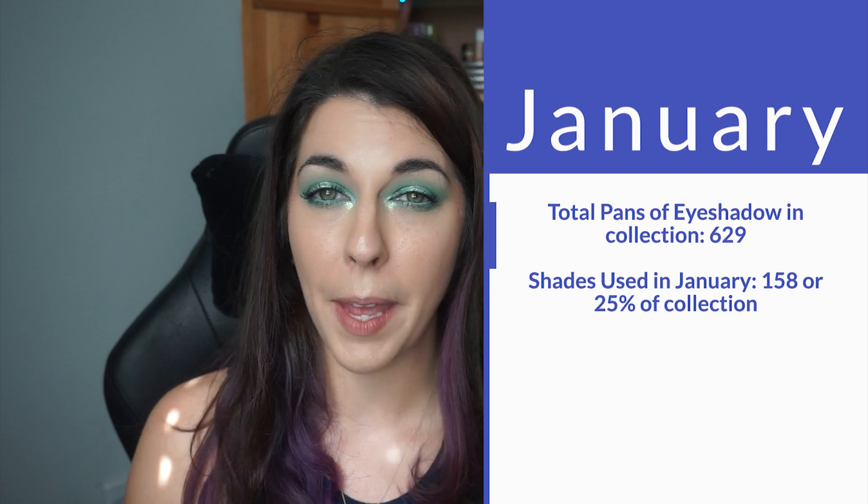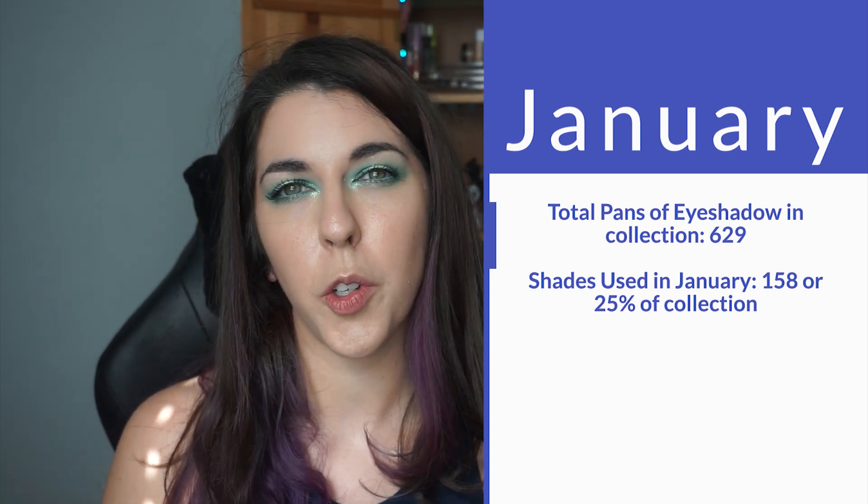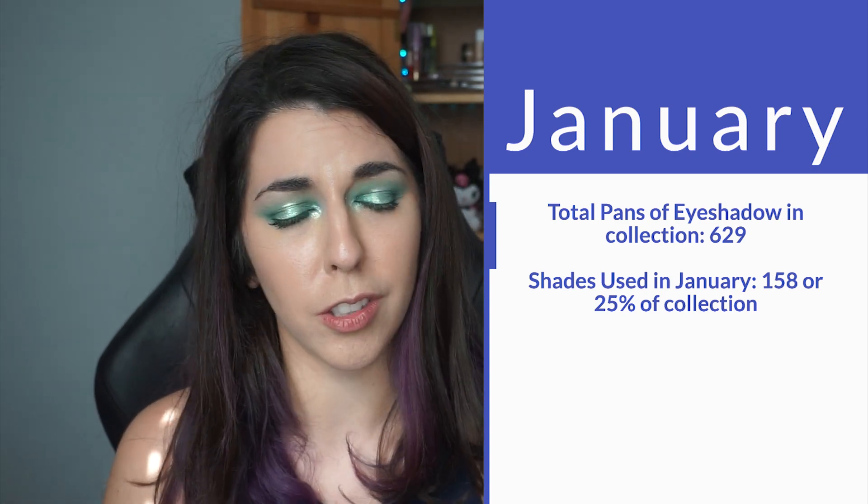If you didn't watch the January update, I'll have it linked in the cards and in the description box. But if you just want the bite-size, I got you. So back in January, I had 629 pans of eyeshadow that I could touch, and I ended up touching 158 pans of eyeshadow, which was pretty substantial in my opinion.